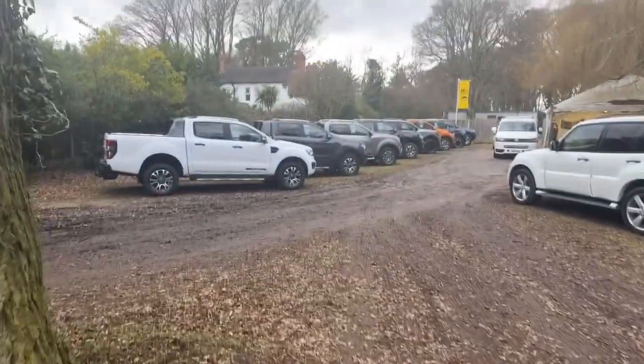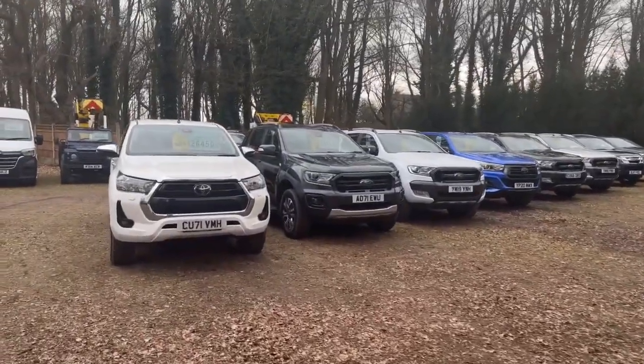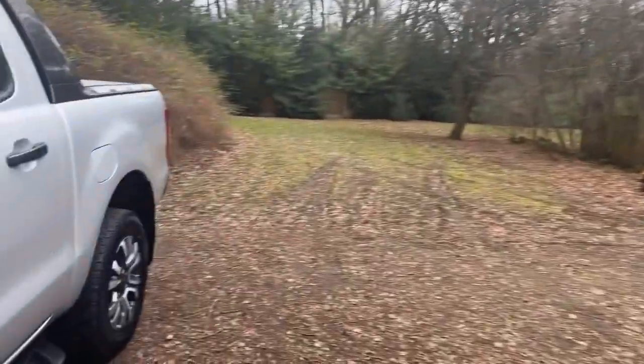It's worth mentioning we do specialise in pickup trucks and commercial vehicles and we've got plenty on site. If you're looking for more than one, check our website — justcomparecars.com. All vehicles have got a walk-around video the same as this.